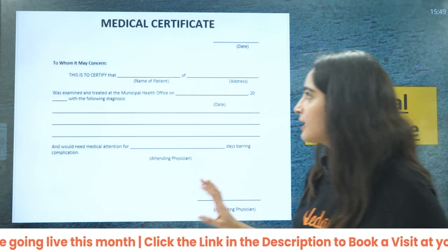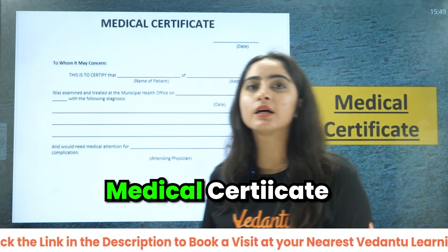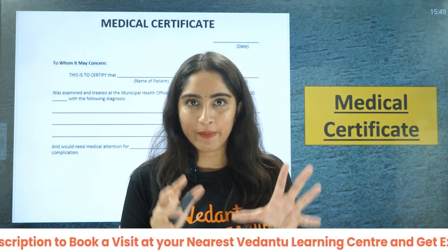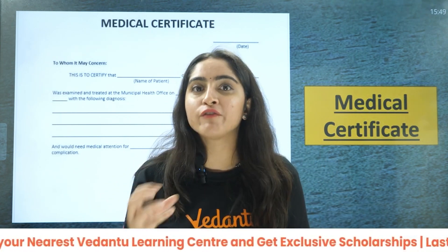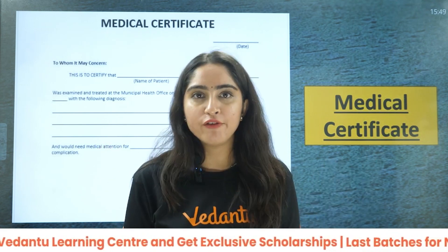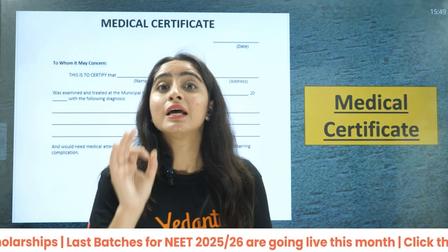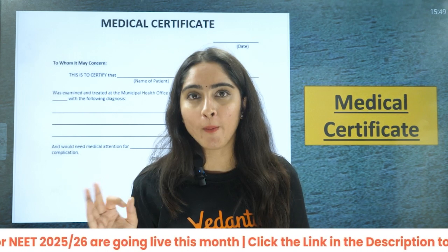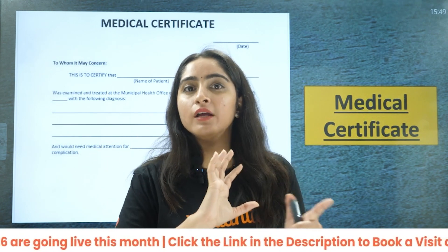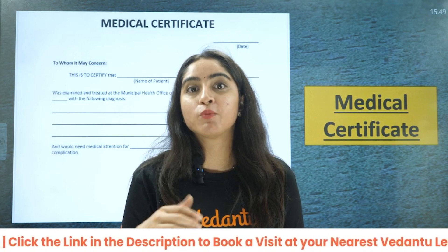Next is the medical certificate, also called a health certificate. This is required to prove that you are medically fit. Some institutes require this certificate, and it should be signed by a government doctor. A government hospital certificate is more preferable over one from a private hospital.